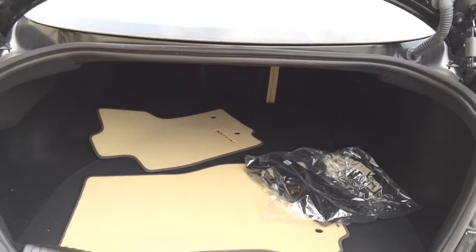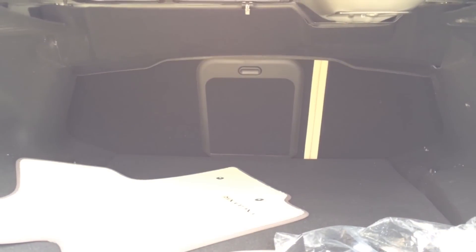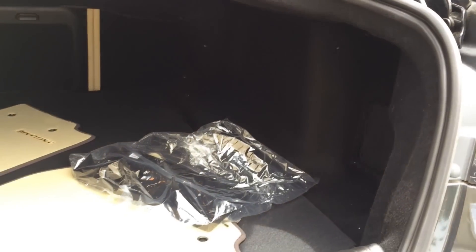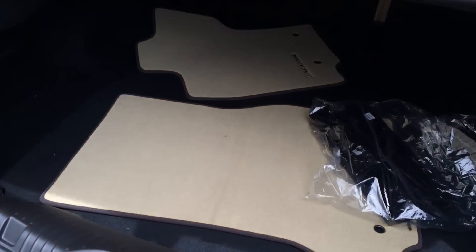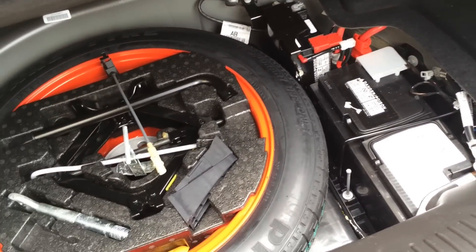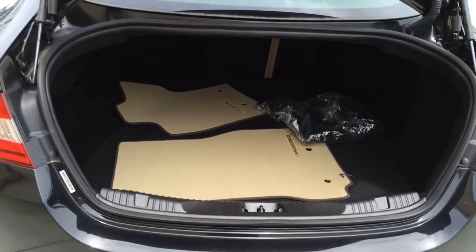Now let's check out the trunk. The XF offers a pretty generous amount of cargo space at 17.7 cubic feet. As mentioned, both rear seats will fold down for additional cargo space. Down here you have your spare tire and tools. A lot of cargo space for a mid-size luxury sedan.